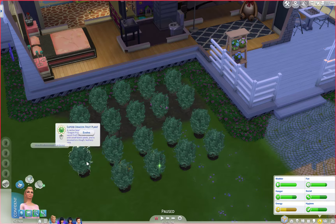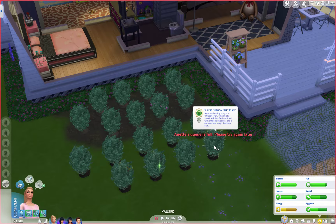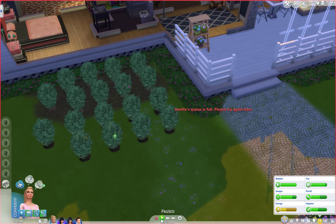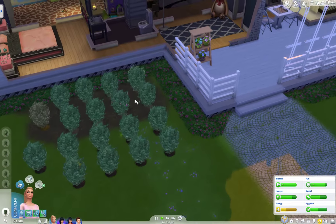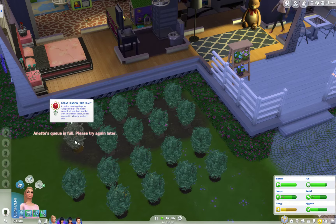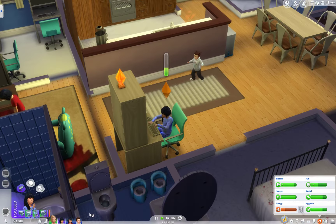Evolve all of these, please, because I want to make sure we have plenty of money for the family. Evolve all of these - that would be lovely. And then water afterwards. Okay, you're doing that.